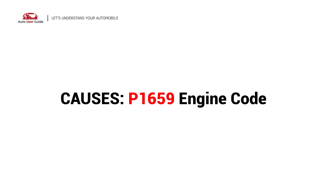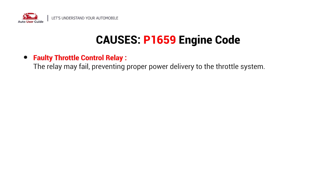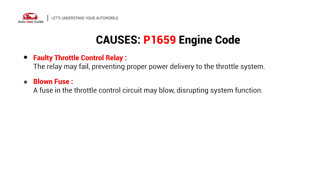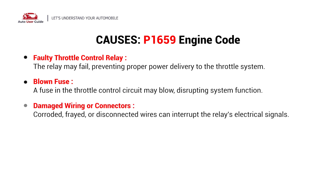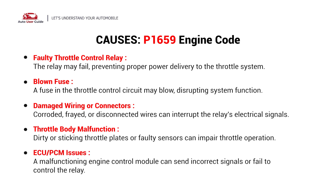What causes this? Here are the most common culprits. This error can be caused by: a faulty throttle control relay, a blown fuse, damaged wiring or connectors, throttle body malfunction, or ECU/PCM issues.